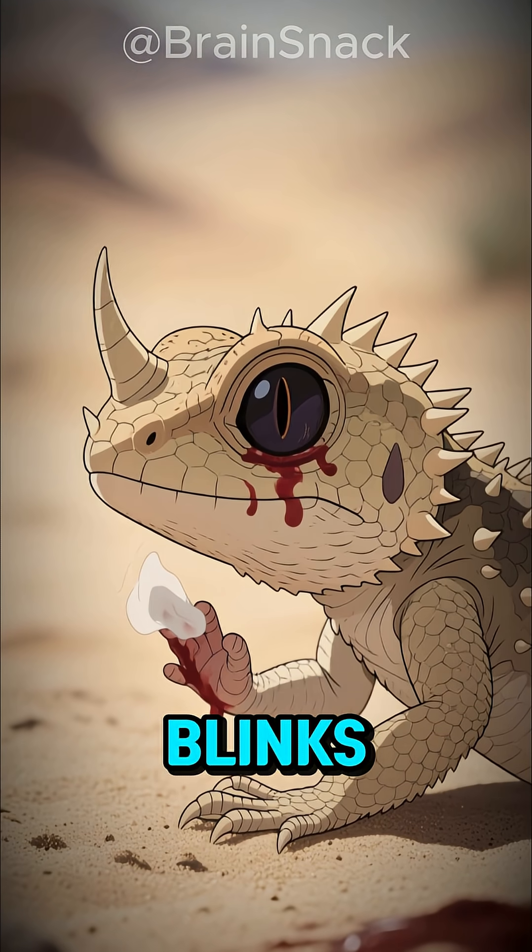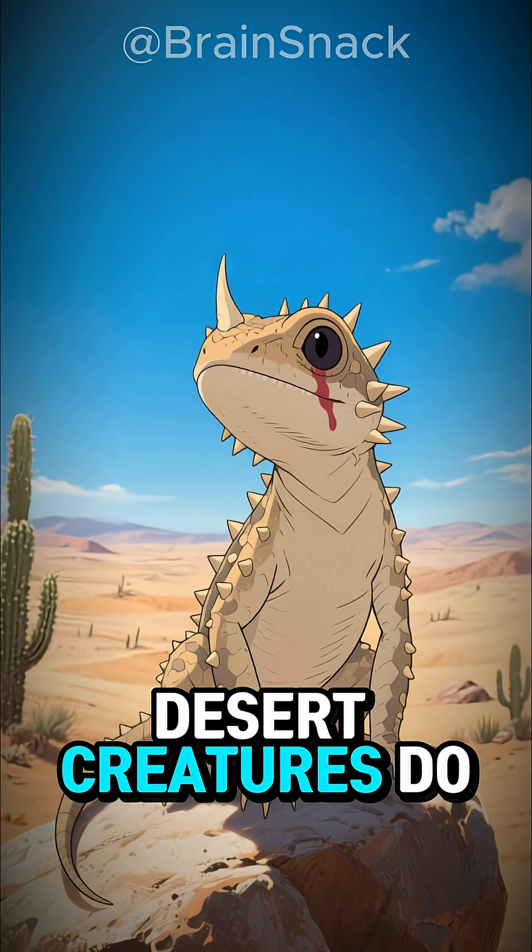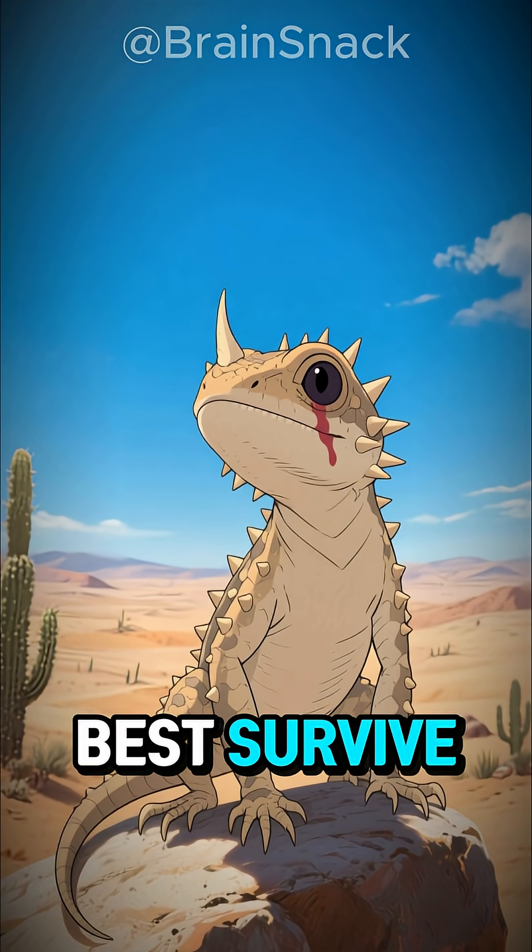Afterward, it simply blinks, clears the blood from its eyes, and goes back to doing what desert creatures do best — survive.